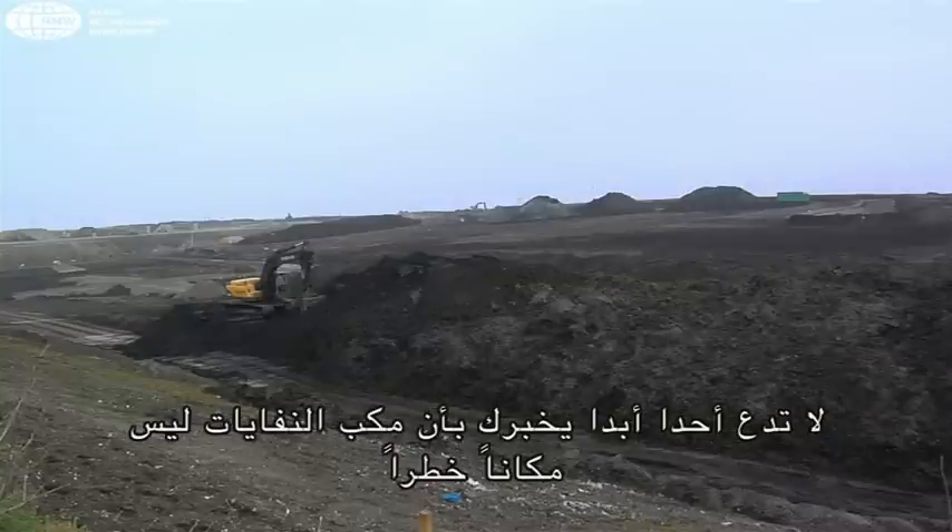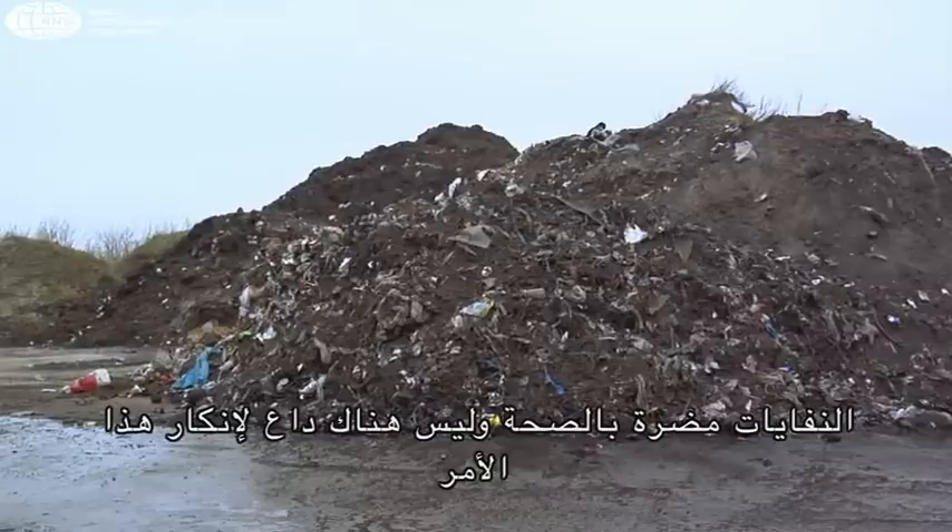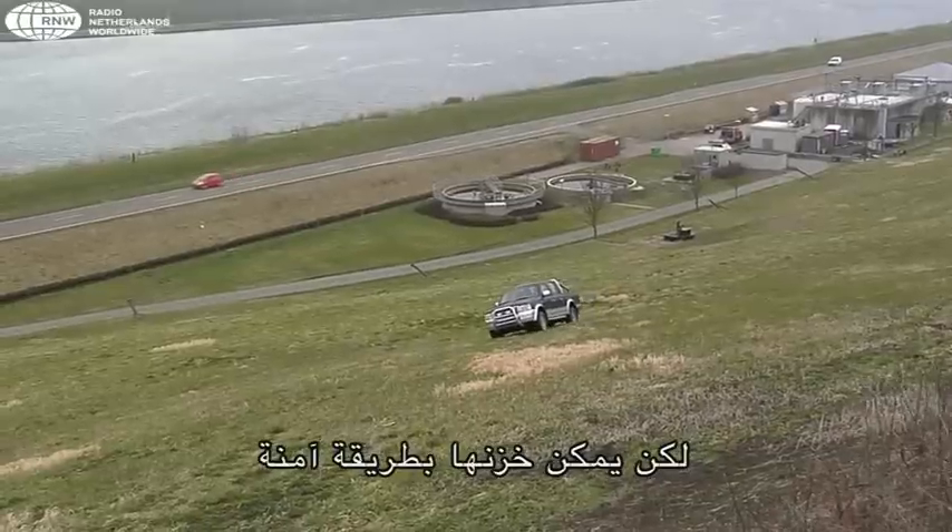Don't let anybody tell you a landfill is not dangerous. Waste is a health hazard — there's no sense in denying it. But it can be stored safely.